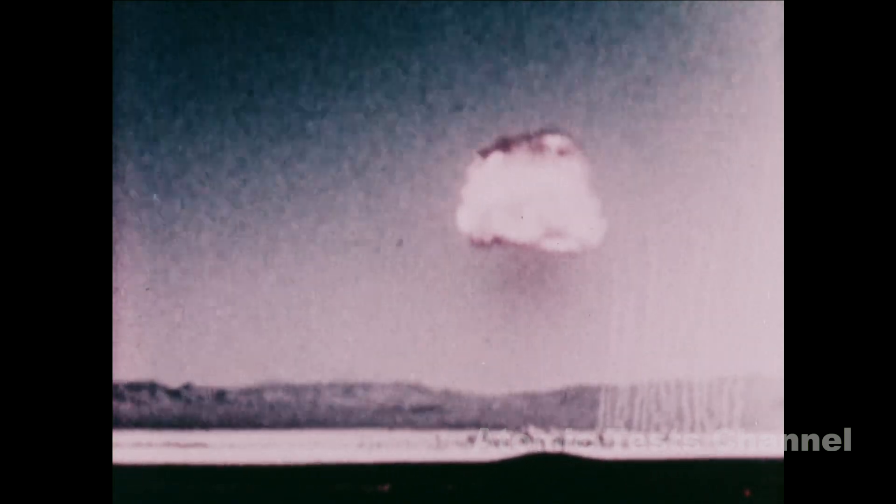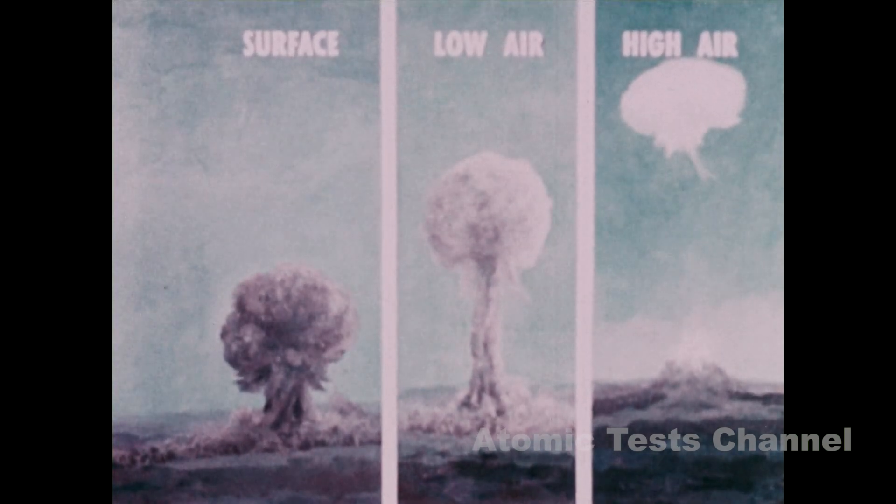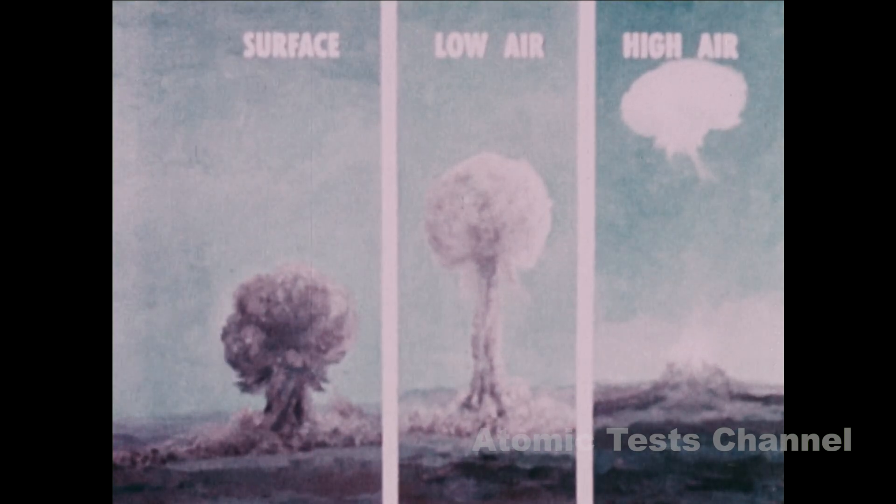There are times when a low air burst cloud can be observed before its stem forms. In such cases, the observer can be sure he's watching an air burst, not a surface burst. Remember, try to distinguish the type of burst as soon as possible after the sound shock wave has passed.